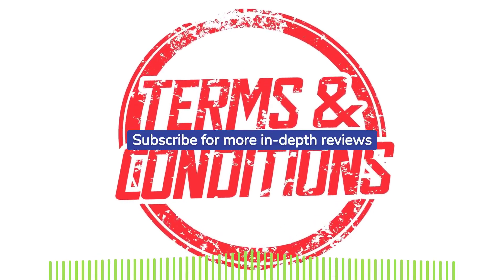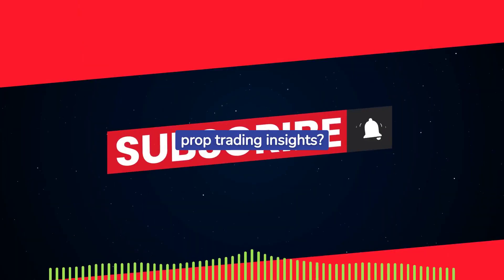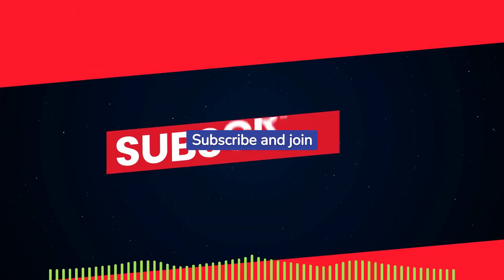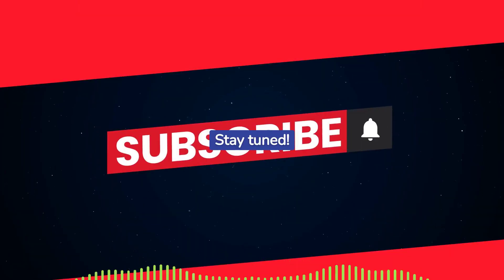Subscribe for more in-depth reviews on prop trading firms. Interested in more forex prop trading insights? Subscribe and join our trading community for more informative content. Stay tuned.